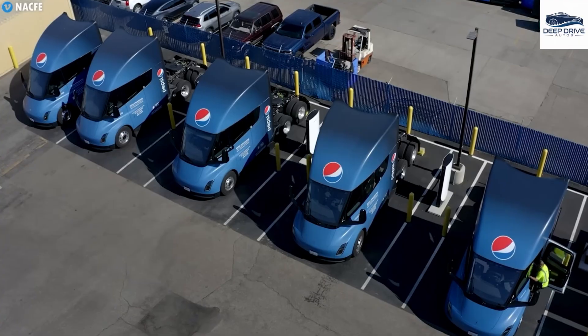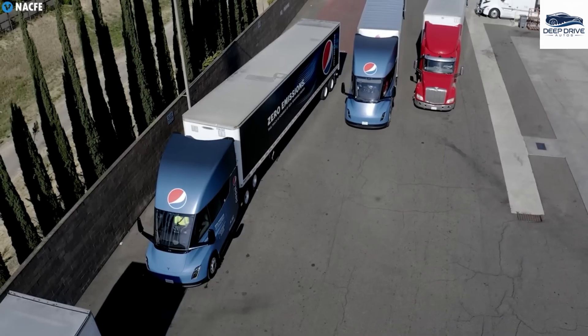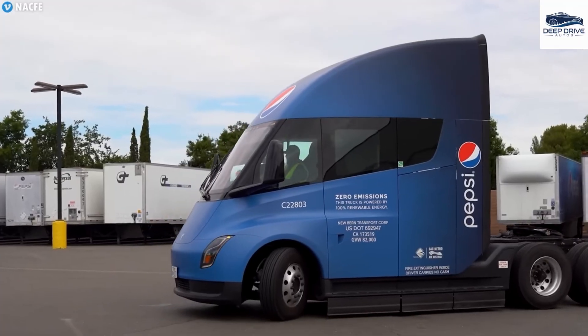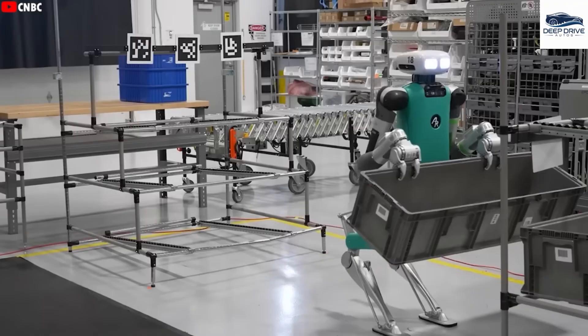Tesla's Semi possesses the potential to revolutionize the trucking industry by significantly reducing operating costs and emphasizing sustainability. Major logistics companies are actively testing this electric truck in real-world scenarios, indicating substantial interest in its capabilities.